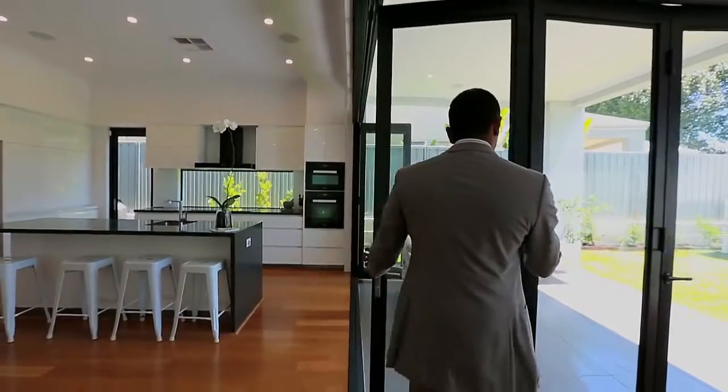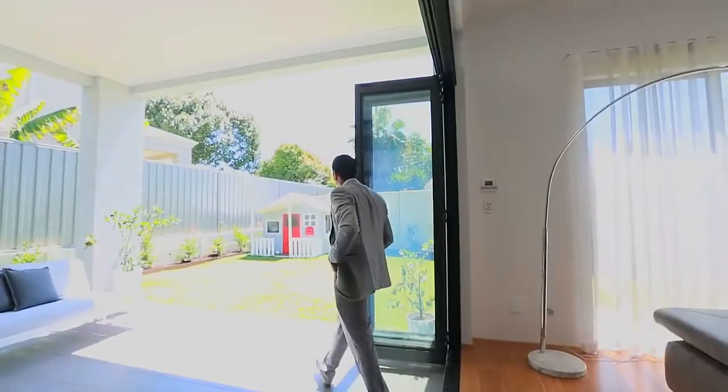Open the bi-fold doors and step out to the alfresco area to enjoy warm summer evenings with friends and family.